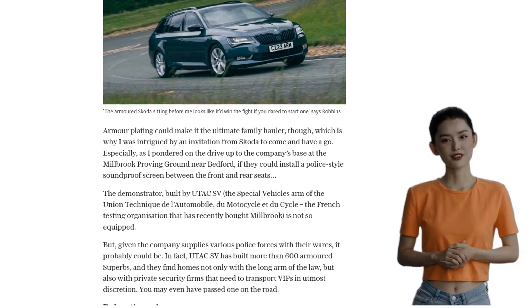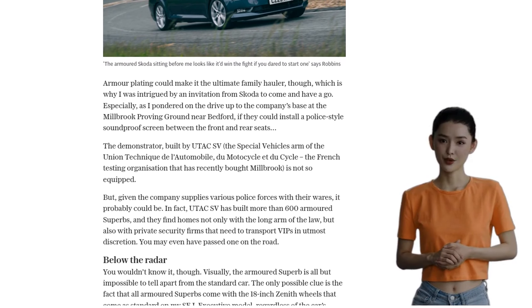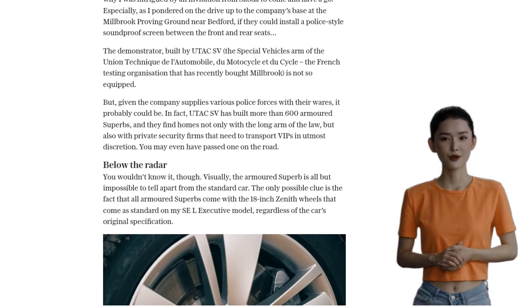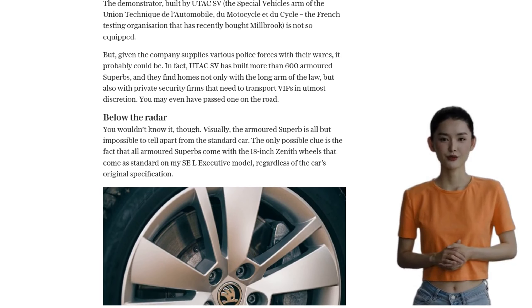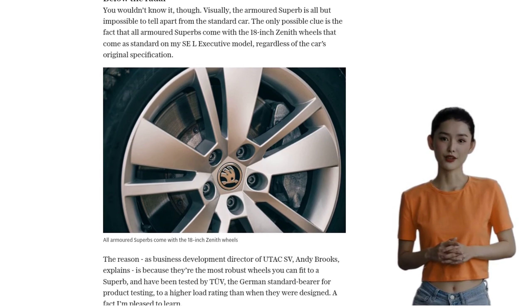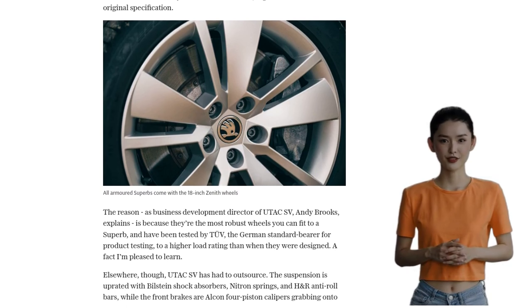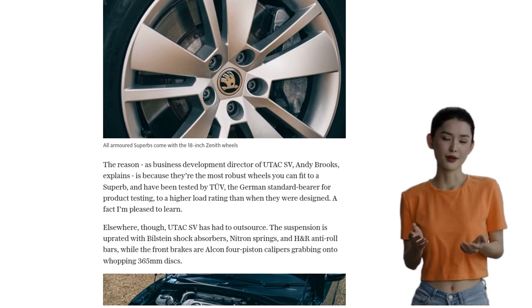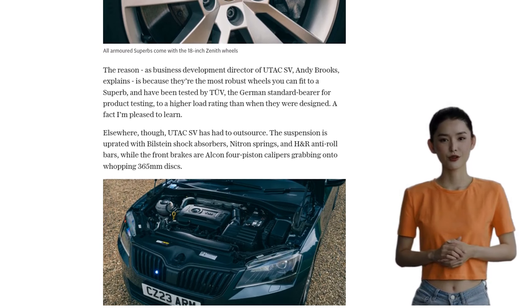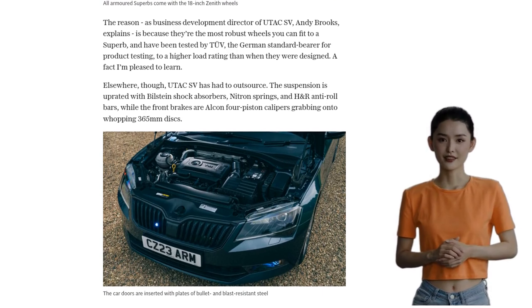But it's what's inside that counts. Huge plates of bullet and blast-resistant steel have been inserted within the car doors, making them heave open like a bank vault. The same steel is used to line the ceiling, floor, and front bulkhead, creating a near-impenetrable safety cell around the occupants. And the best part? The rest of the car is standard Skoda, ensuring that the Armoured Superb retains its comfort and performance.